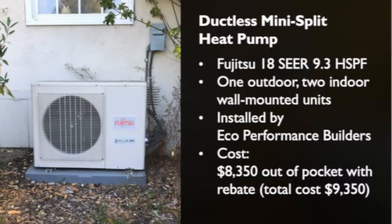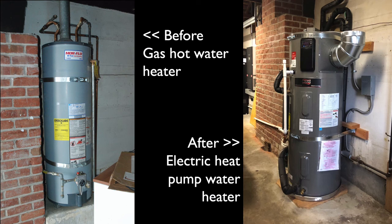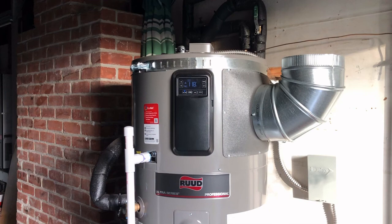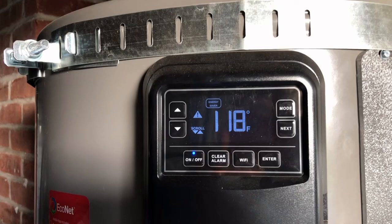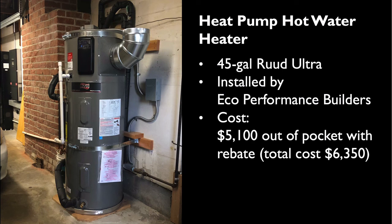Here is an overview of the heat pump: the cost was $8,350 and that was after the rebate. I also got a heat pump hot water heater to replace my old gas hot water heater — that decision was pretty straightforward since they have a similar footprint. Here you see it; it has the exhaust duct that takes in air to extract warmth and then pushes out cooler air. Otherwise it's very similar to a gas water heater — it has a digital display for temperature settings and vacation settings. One difference is that it is somewhat louder than the gas heater, but for me not a problem since I have it in the garage. It's a 45-gallon unit and the cost was $5,100 after a rebate.